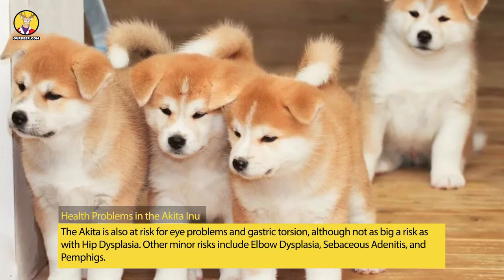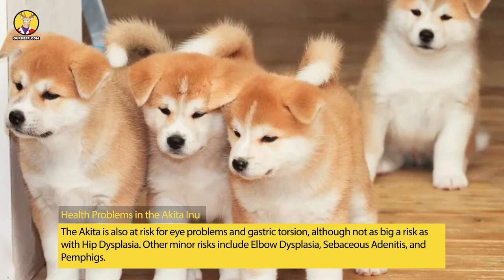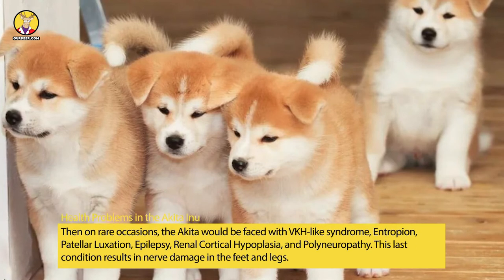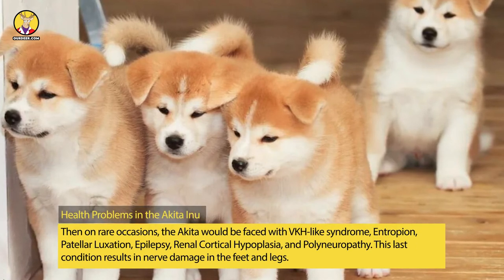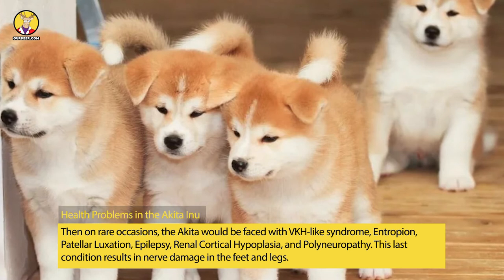The Akita is also at risk for eye problems and gastric torsion, although not as big a risk as with hip dysplasia. Other minor risks include elbow dysplasia, sebaceous adenitis, and pemphigus. Then on rare occasions, the Akita would be faced with VKH-like syndrome, entropion, patellar luxation, epilepsy, renal cortical hypoplasia, and polyneuropathy.